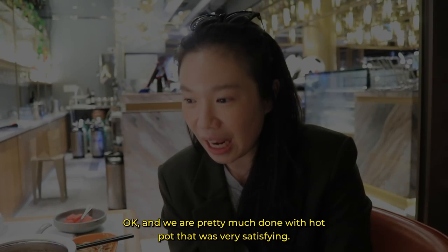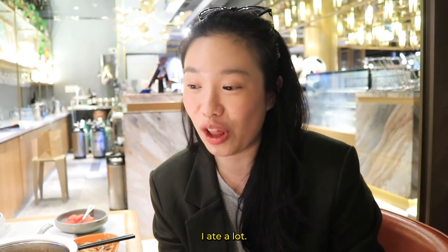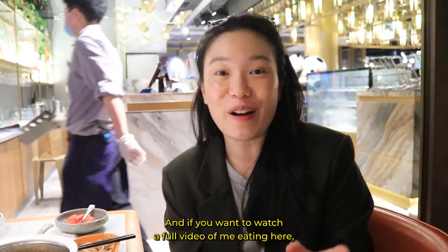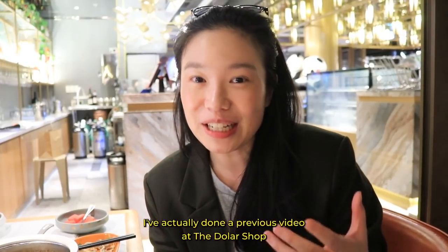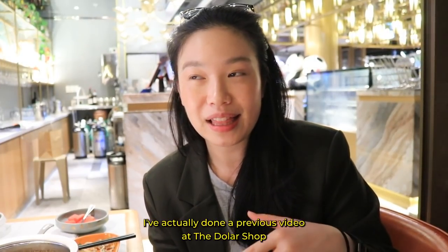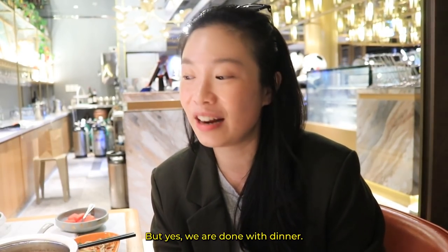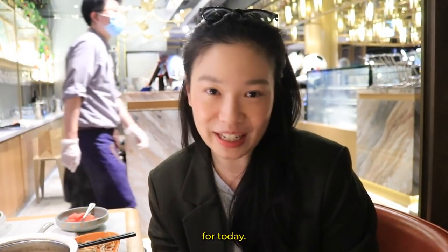And we are pretty much done with hot pot. That was very satisfying — I ate a lot, but there is a little bit left over. I think we did a pretty good job. If you want to watch a full video of me eating here, I've actually done a previous video at the dollar store — you can watch it right here. But yes, we are done for dinner.